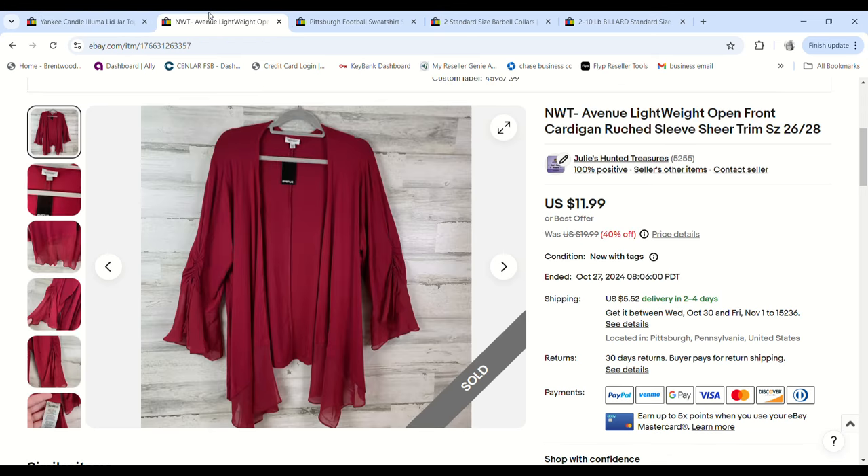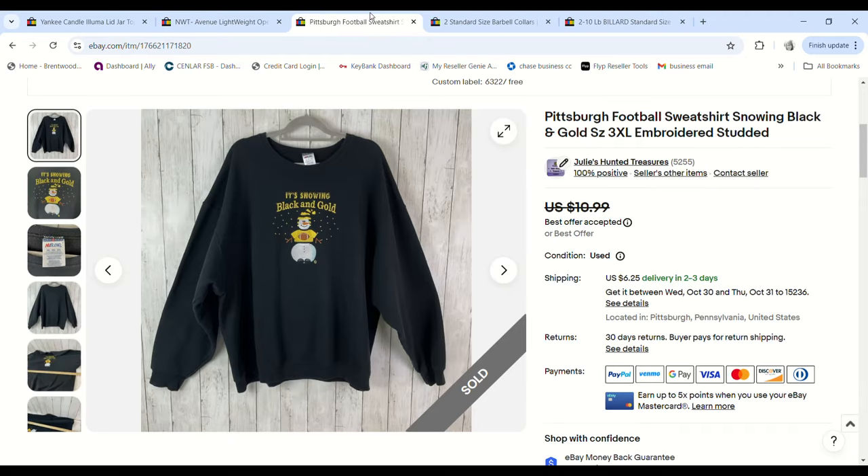This new-with-tags Avenue lightweight cardigan sweater was a very old item from a clearance sale. It sold for $10.19, we paid 99 cents, and I made a $6.79 profit.